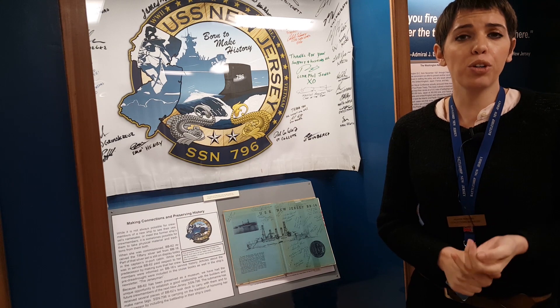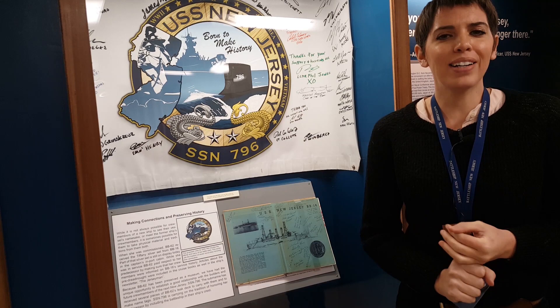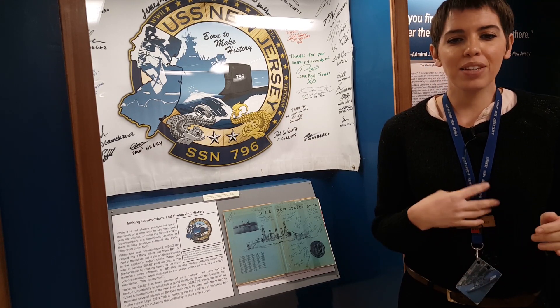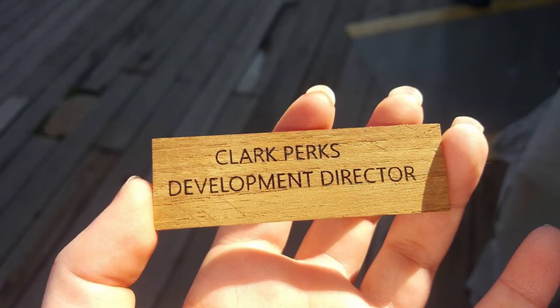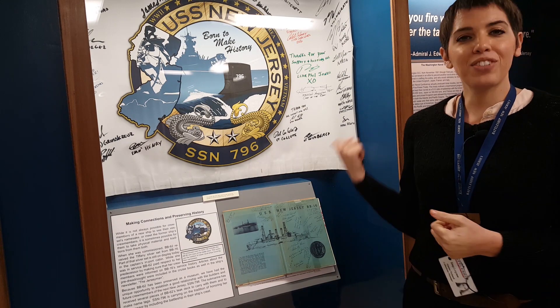They've brought us some objects, which you can see in the exhibit if you come to visit us. We've given them several pieces of teak from our deck — they're going to build something out of it, though they haven't quite decided what yet. We've also made them name badges out of our deck, like this one. The banner you see behind me is signed by their pre-commissioning crew.